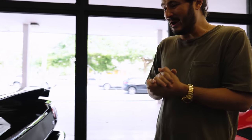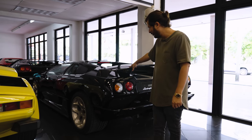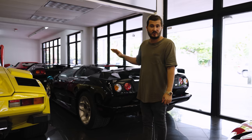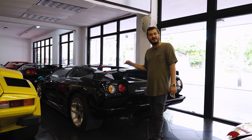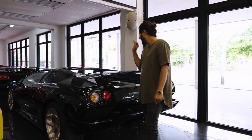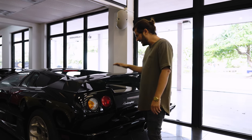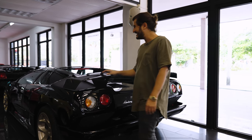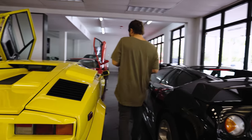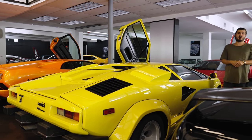We recently sold this black-on-black Diablo 6.0 — almost basically a one-owner car. The gentleman had it since 2002 with 4,000 original miles. To find a black-on-black 6.0 is very rare. The interior is all black too — no piping, no stitching — so a very rare spec with an original factory carbon wing. Love this car, it's going to a very good home.